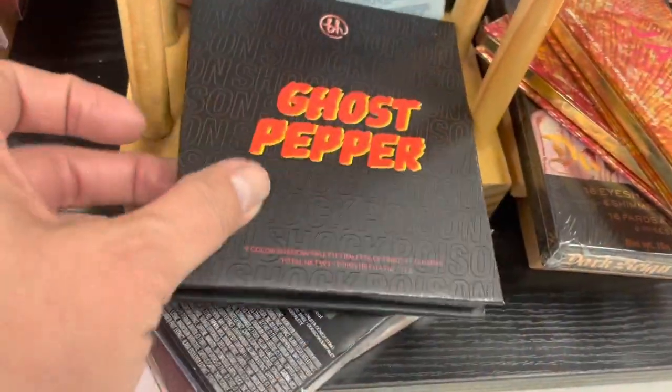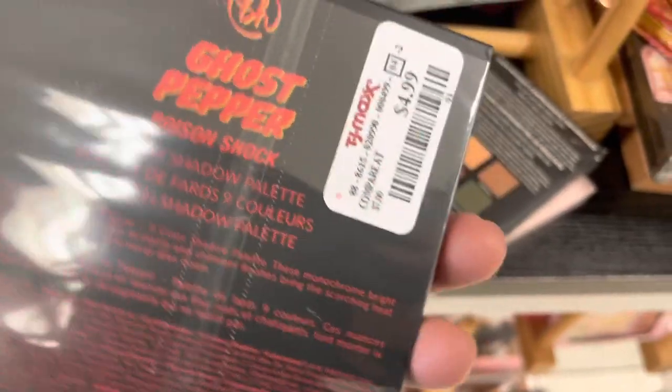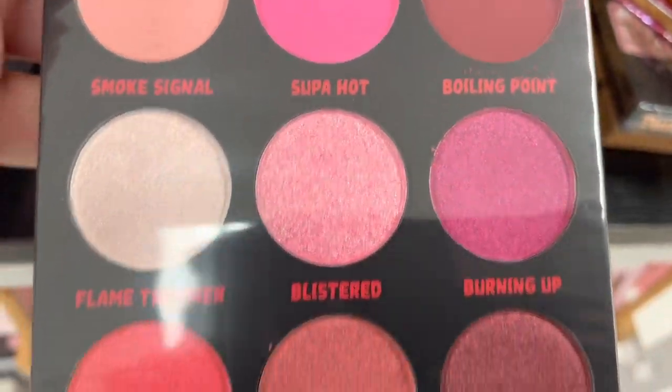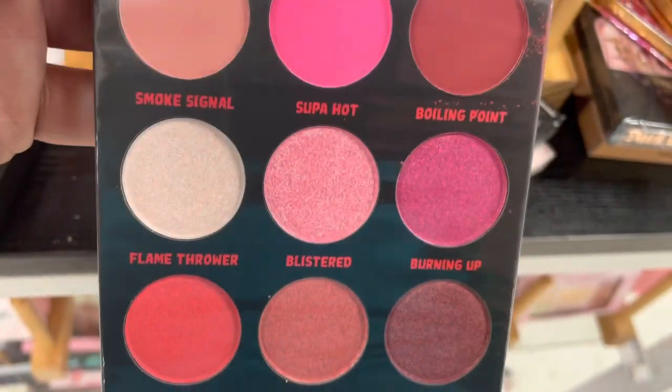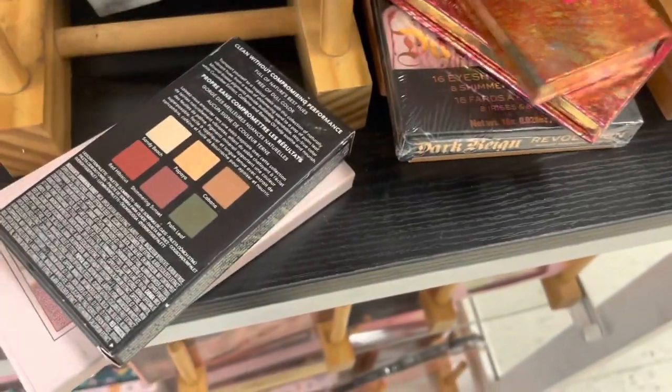I never even heard of this one. This is another one from the Poison Shock Collection. We found Sub-Zero and we found Venom. This is Ghost Pepper — really pretty shades of pinks and reds. I should get this, but gosh, I've got so many BH palettes.